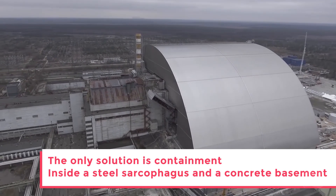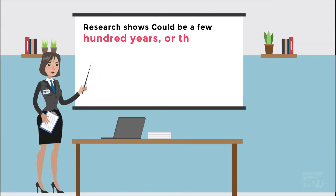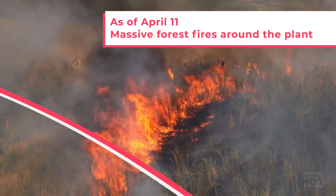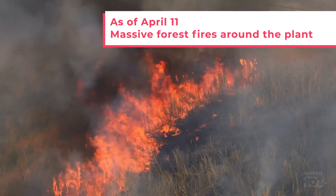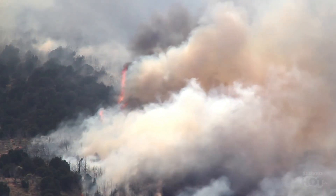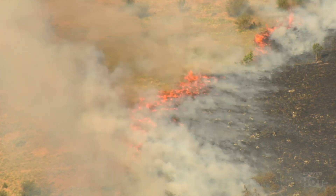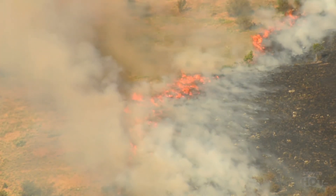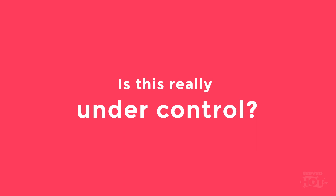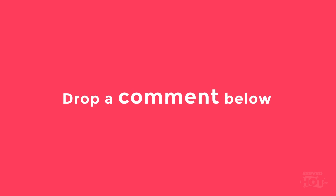So far, the only solution we have is to contain the radiation inside a steel sarcophagus and a concrete basement. Research suggests it could be a few hundred or even thousands of years before the area around the nuclear plant is habitable again. As of April 11, 2020, reports have shown massive forest fires burning around the isolated power plant. While radiation at the plant is lower than in 1986, radiation readings close to the fires have spiked, and winds blowing toward rural areas of Russia and Belarus may carry these radioactive particles with them. Nuclear radiation that was once contained now seems to be spreading once again. So, is the nuclear situation really under control, or is it a blunder humans will never be able to get rid of? Drop a comment below about what you think.